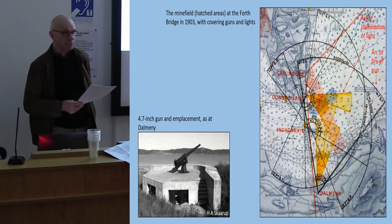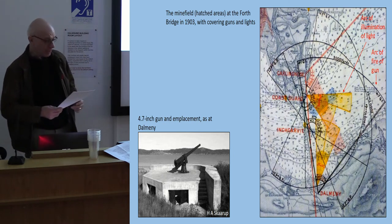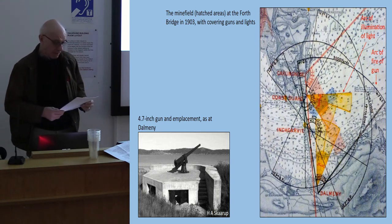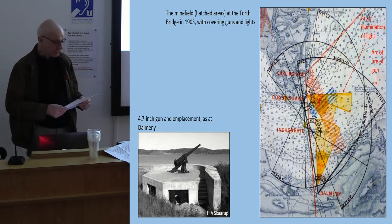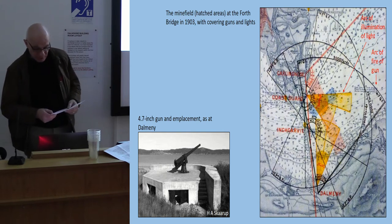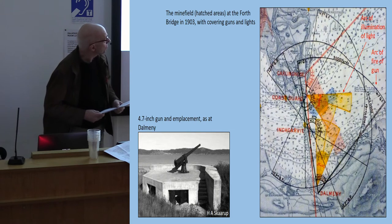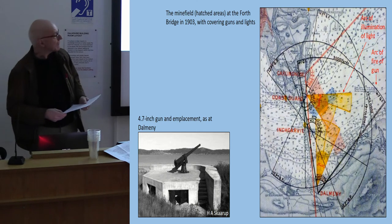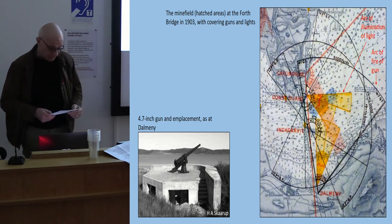The only line of defense was at Inch Keith and Kinghorn until the turn of the century when an inner line was established just below the rail bridge. A controlled minefield was established, protected by batteries of guns from south to north at Dalmeny, Inch Garvey, Coastguard, and Carlingnose. An original chart shows the controlled minefield in blue and a contact minefield running across it in red. The contact minefield could be switched off and on from a control post at the north coast.